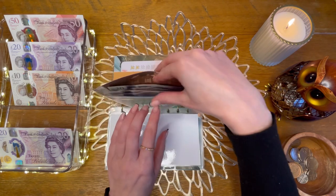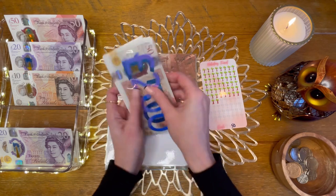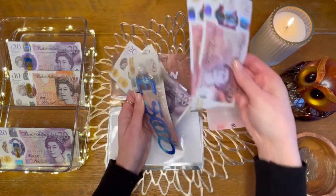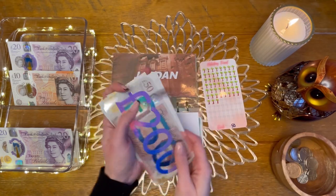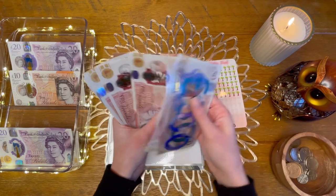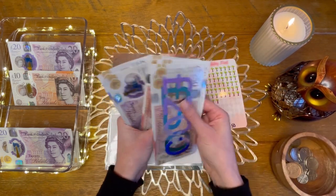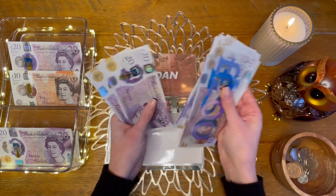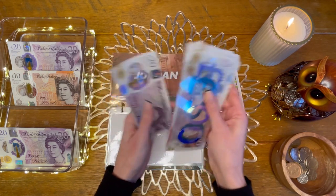My holiday fund is going to get £100, so that's £50 and £100. I now have £250 in the bank and then £650 in cash in my holiday fund.